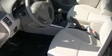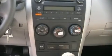Fuel economy of 35 miles per gallon on the highway proves this vehicle's efficiency, saving you money at the pump. The following features are included: